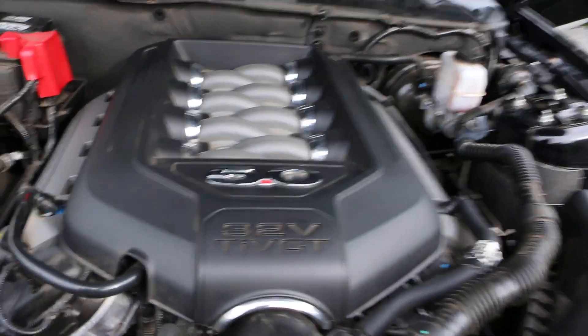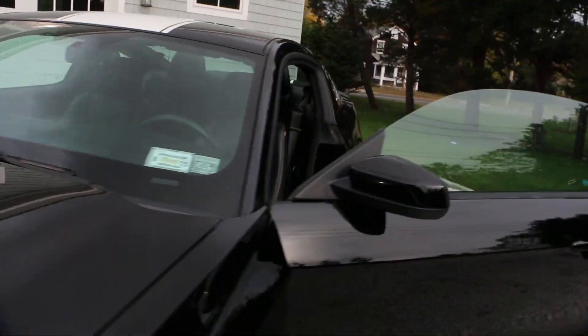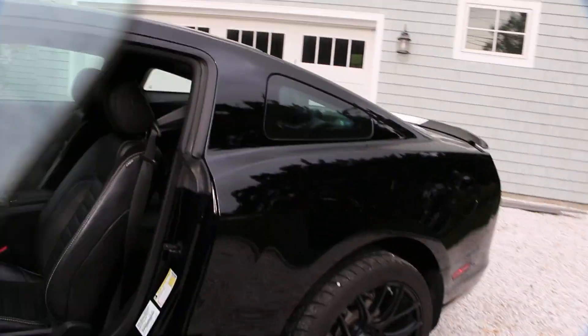It's a 5-liter 32-valve motor that puts out some really nice horsepower. Beautiful car. Let's go for a quick ride.